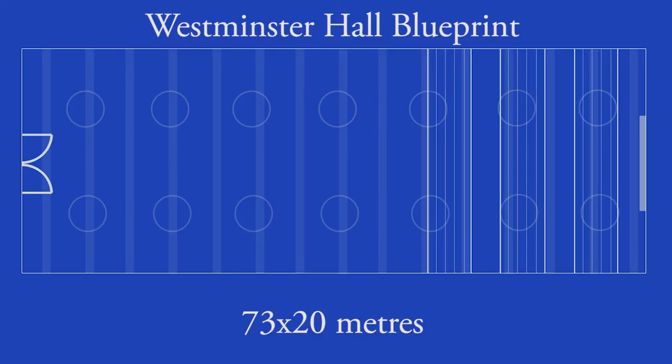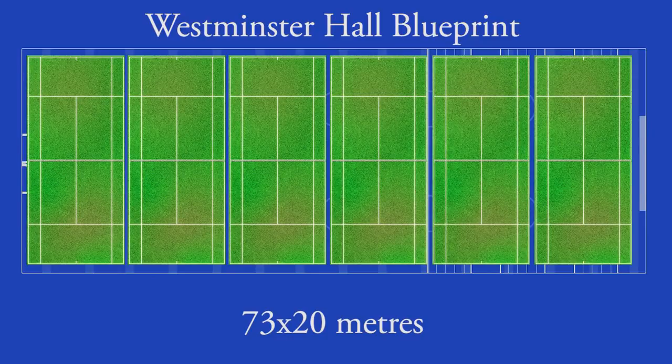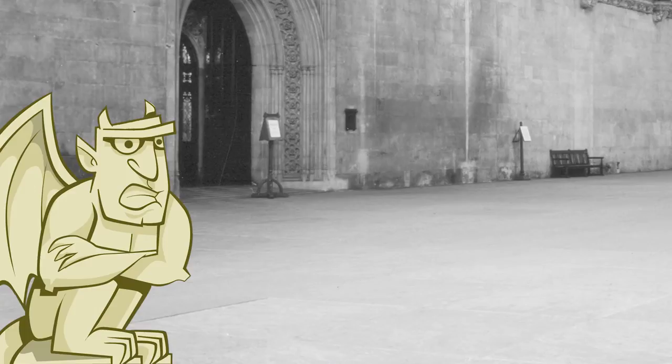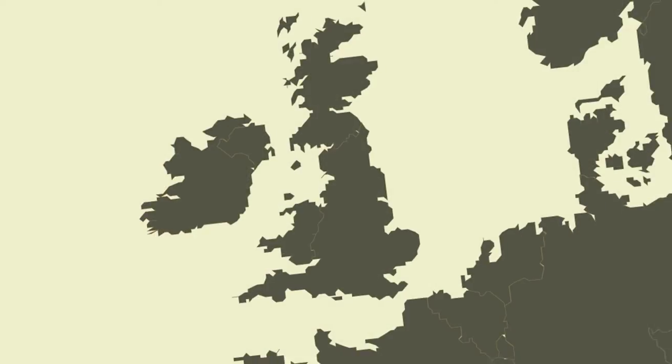At 73 metres by 20 metres, it's about the size of six tennis courts. And I tell you, it isn't big by accident. The king said it wasn't half large enough — 'It is a mere bedchamber compared to what I have in mind.' They think it's a joke. It's the largest hall in England, and for the moment, in Europe.